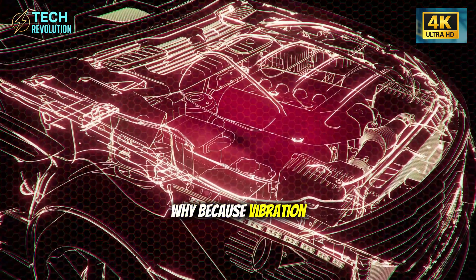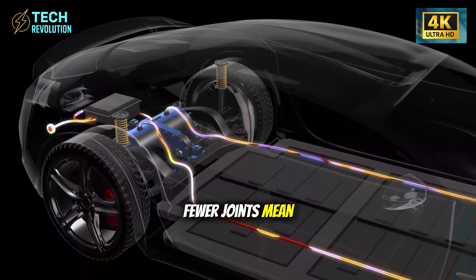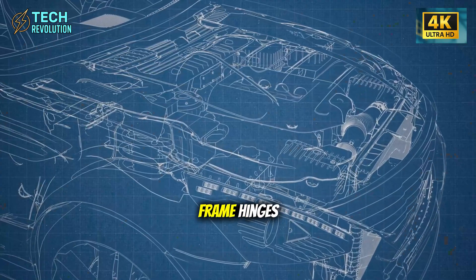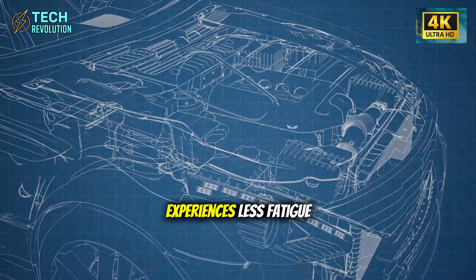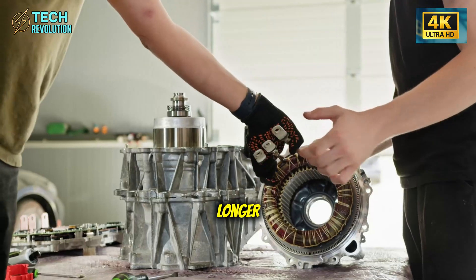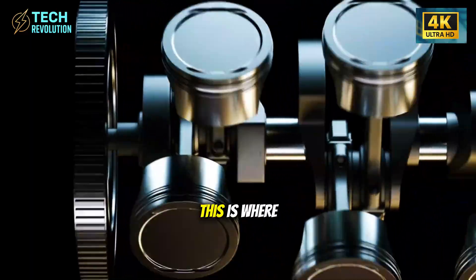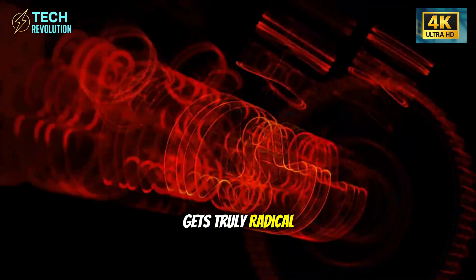There's also a hidden benefit: the single-piece casting reduces cabin vibration by 28%. Vibration travels through metal joints, so fewer joints mean less vibration transmission. Lower vibration means every component attached to the frame — hinges, seats, electronics — experiences less fatigue and lasts significantly longer. It's a compounding durability effect that most people never consider.